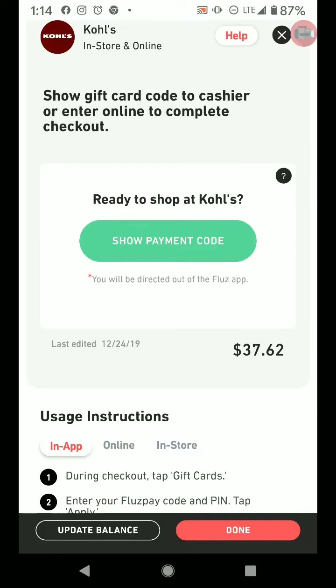I just used Flues again at Kohl's. I picked up a few extra things for my nephew — some Lego and a couple of these little matchbox car things. So I said, yeah, I'm going to use my Flues.